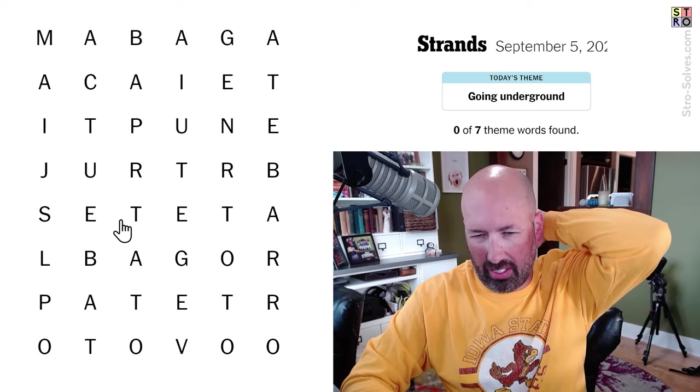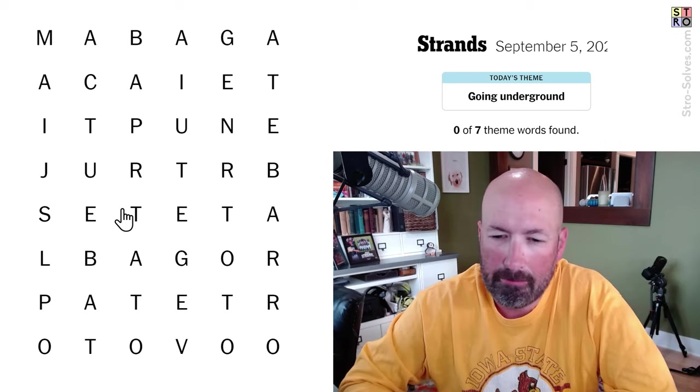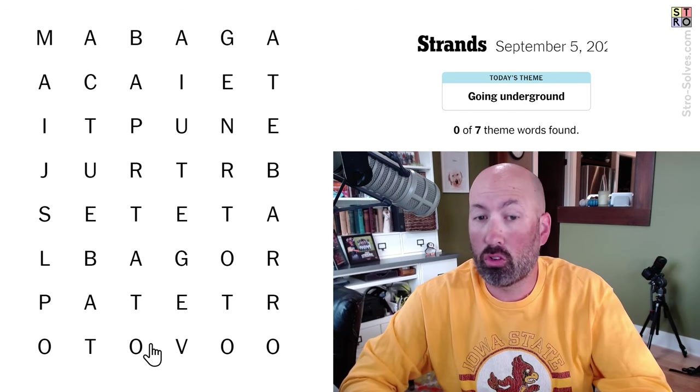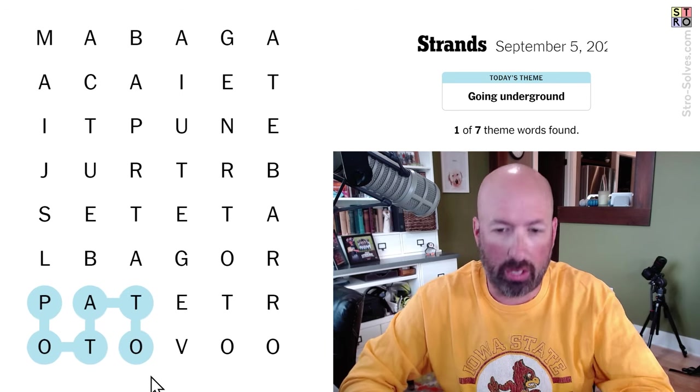I don't see anything immediately. I see 'jet,' but... there's 'potato' down here. Potatoes grow underground. Let's go for potato. Okay, it's potato.